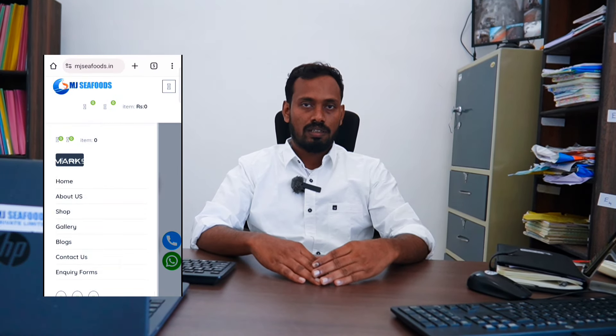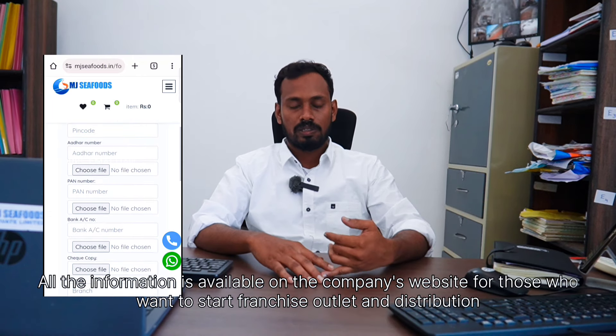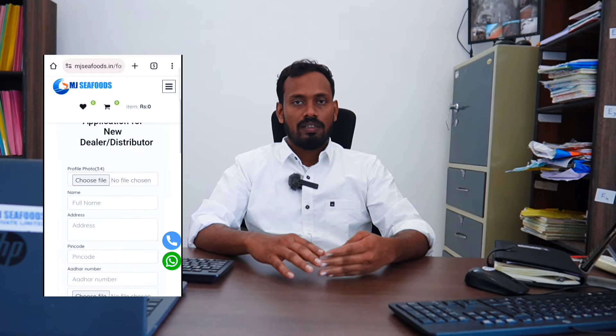So, if you want a franchise outlet or distribution in India, you need to contact us. There is a website called mjcfoods.in. There is an option for a franchise inquiry, distributor inquiry, and export inquiry. You can also contact us on the company's WhatsApp number immediately.